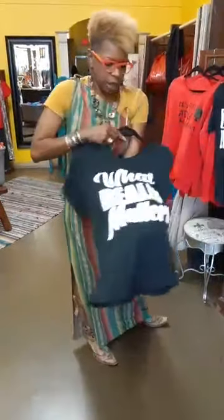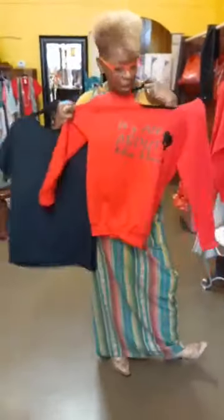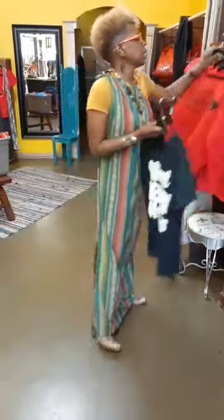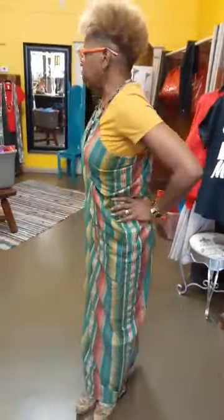This one is 'What Really Matters,' the other one is 'Lives Matter.' The sweatshirts — I did tell you they'll be coming back. 'All About My Hair' — I knew you asked about those about a week ago, and I did tell you they will be in. So they're starting to come in, and there'll be a few other shirts that I've created. I'll have those on so I can show you those tonight as well.